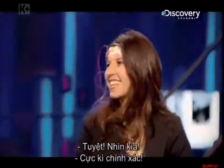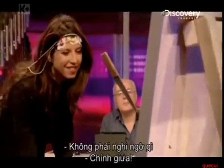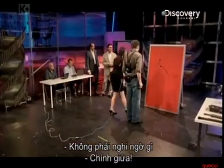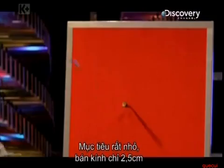Fantastic. Look at that — that's serious accuracy, there's no doubt about that. Right in the middle, right down the middle. Almost split that handle in half. It was a tiny target, only two and a half centimeters in diameter. Excellent.